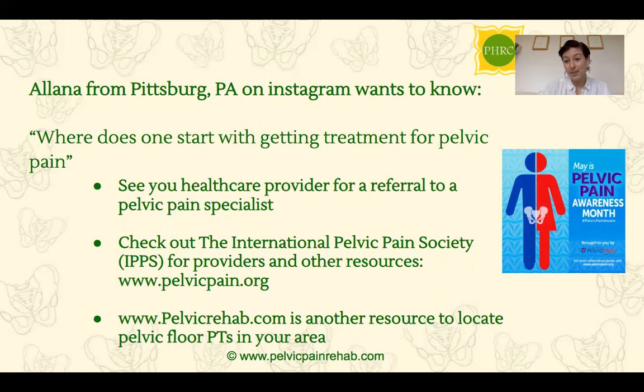We're always communicating with the general community on Instagram. Alana from Pittsburgh, Pennsylvania asked: where does one start with getting treatment for pelvic pain? One of the first things you can do is advocate for yourself by asking your healthcare provider to refer you to a pelvic pain specialist. If they don't know of any in your area, there are resources online including the International Pelvic Pain Society at pelvicpain.org. You can also go to pelvicrehab.com to locate pelvic floor PTs near you. This is a growing area of healthcare, so hopefully you'll find more pelvic PTs wherever you live.